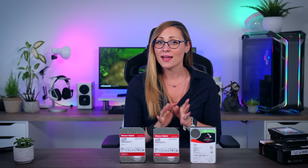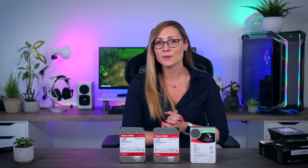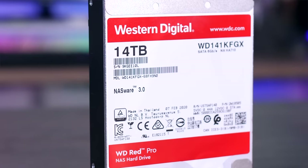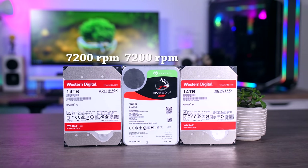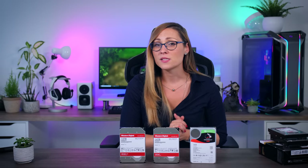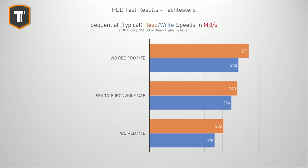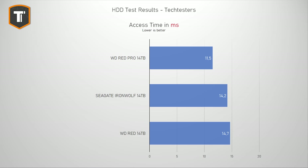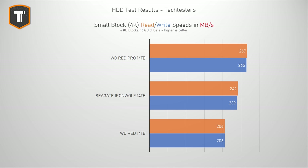Moving on to 14TB drives. I don't have the Toshiba N300 14TB because it was either unavailable or crazy expensive to the point I wouldn't recommend it anyway. I did get a Western Digital Red Pro drive instead, which is their performance-focused NAS model. Like the 14TB IronWolf, the Red Pro is a 7,200 RPM drive, while the normal Western Digital Red is still a 5,400 RPM drive. Looking at performance, we see a very similar result between the 14TB IronWolf and the regular WD Red as we saw with the 8TB models — the IronWolf is consistently faster. However, the Western Digital Red Pro is even faster in every benchmark, making it a clear performance winner.